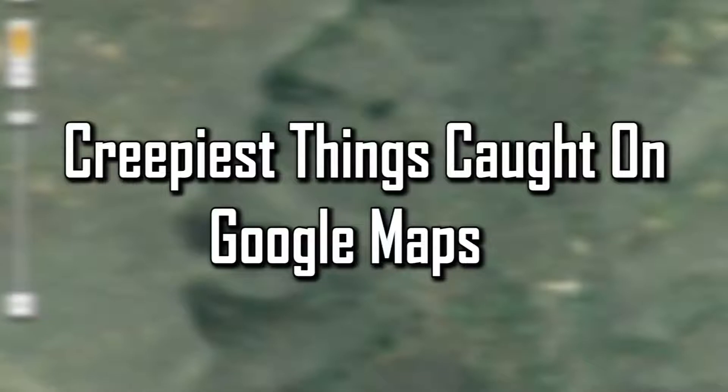Facts Verse presents: Creepiest Things Caught on Google Maps.